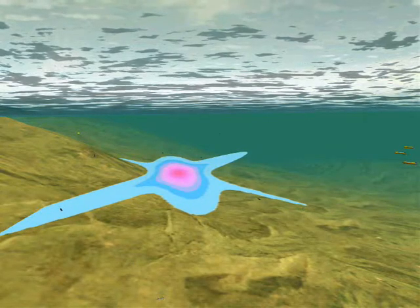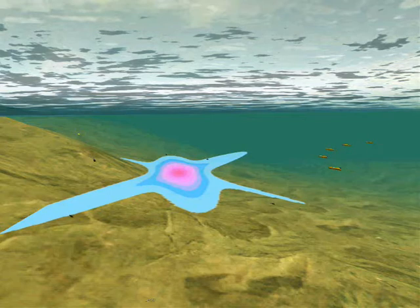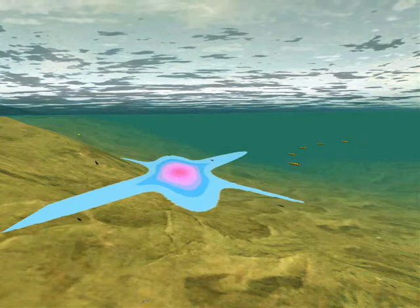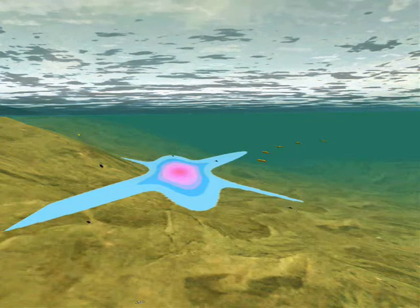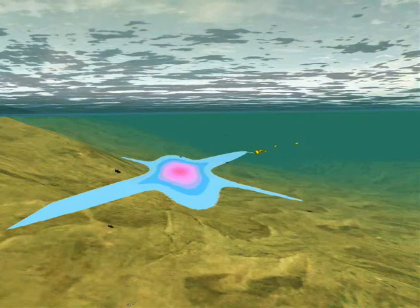A second challenge concerns the monitoring of formations. In this first phase of exploration, the vehicles move in a V-shaped formation. Once an agent detects a significant change in salinity, it transmits this information to the others.